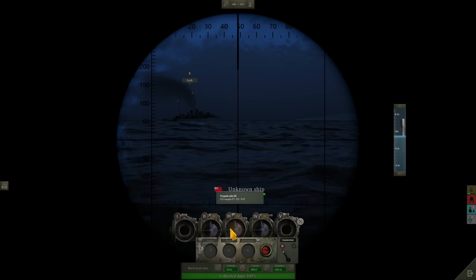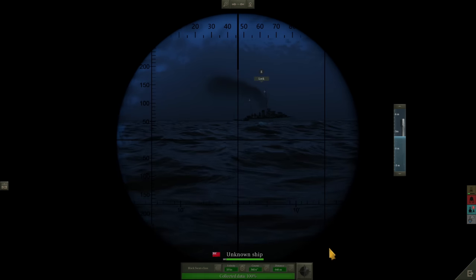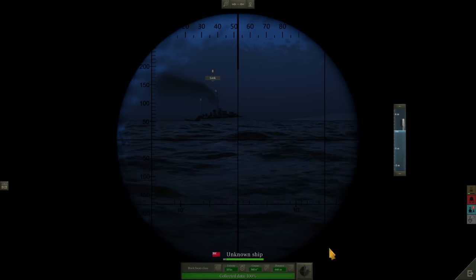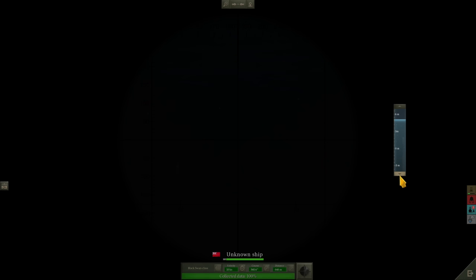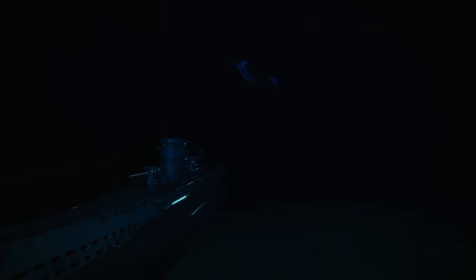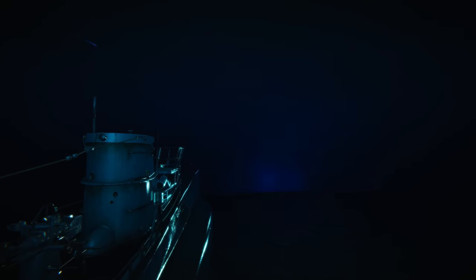We've got T3, T3, T5. We can certainly have another shot with the T5 - that should be another one of them dead. We're in real trouble. Periscope down - this is going to be extremely close.